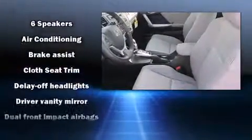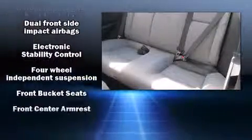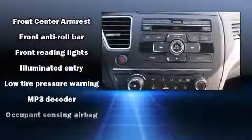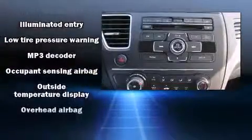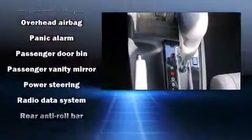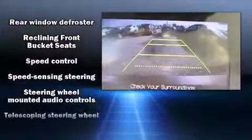Honda also prioritized safety and security with features such as dual front-impact airbags with occupant-sensing airbag, front-side impact airbags, traction control, brake assist, a security system, and ABS brakes. For added security, Dynamic Stability Control supplements the drivetrain.